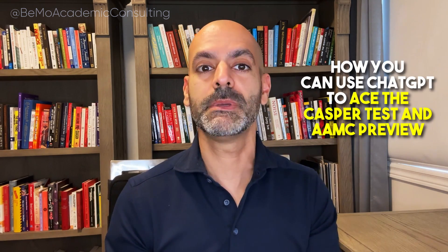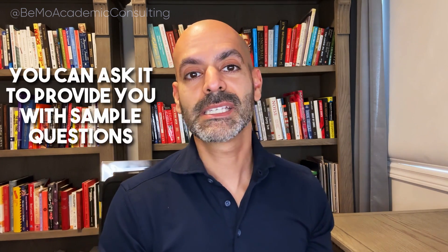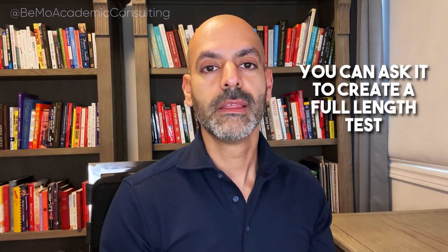Here's how to use ChatGPT to ace the CASPer test and AMC preview. Don't use this during the actual exam — make sure you understand the policies in place — but you can certainly use it to prepare. First, you could ask it to provide sample questions that help you understand the different types of questions you'll find on CASPer, AMC preview, and similar situational judgment tests. You could also ask it to create a full-length practice test to treat as a timed simulation, though a realistic simulation is something ChatGPT cannot fully replicate.